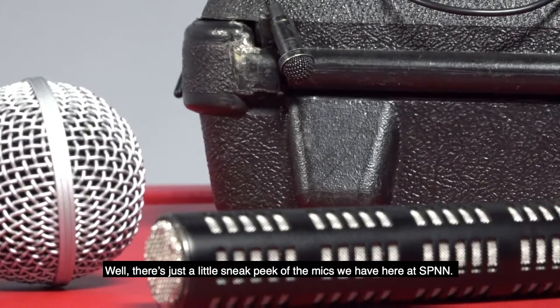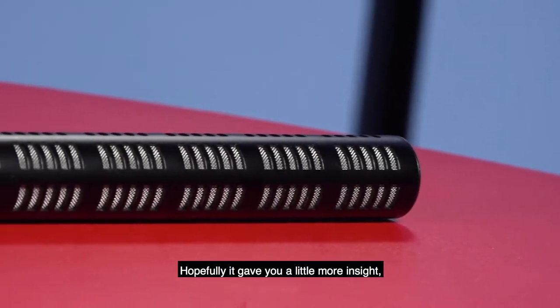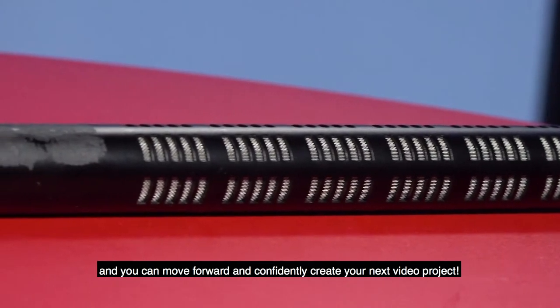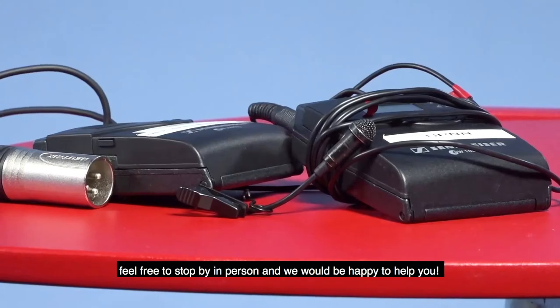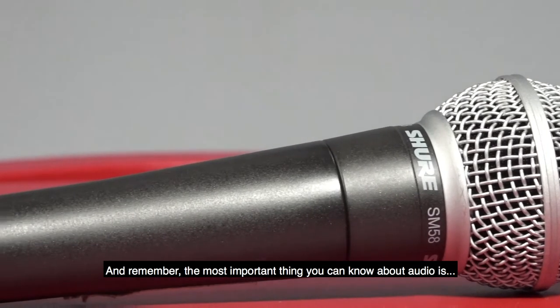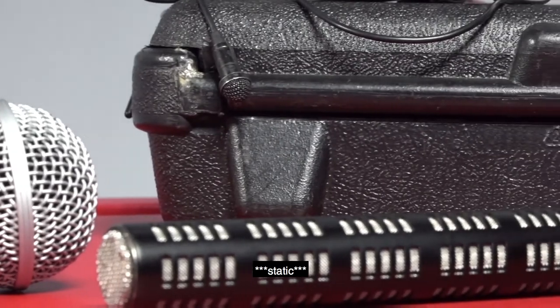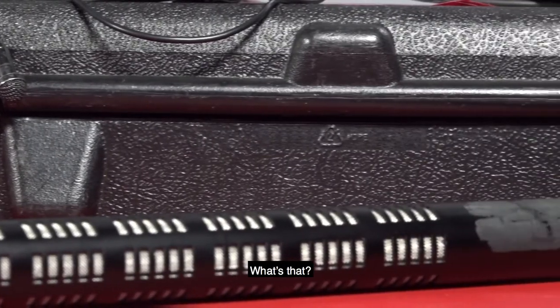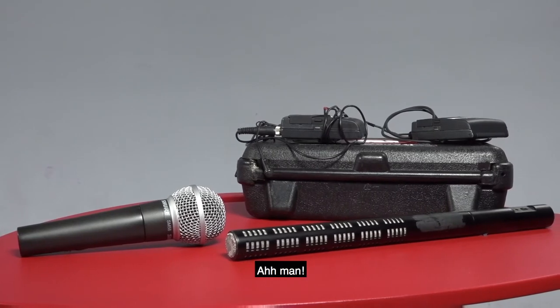Well, that's just a little sneak peek of the microphones we have here at SPNN. Hopefully it gave you a little more insight so you can go forward and confidently create your next video project. If you ever have any questions, feel free to stop by in person and we'd be happy to help you. And remember, the most important thing you can know about audio is — what's that? The mic isn't working? Oh man.